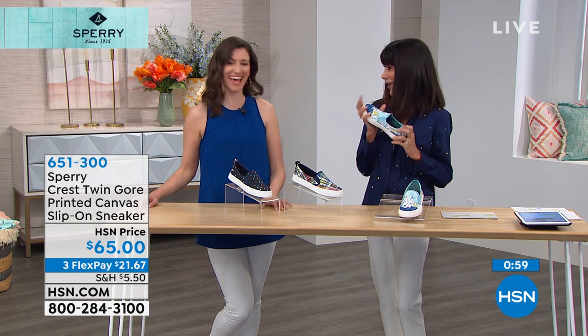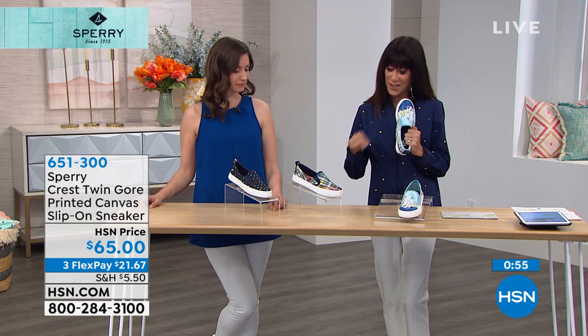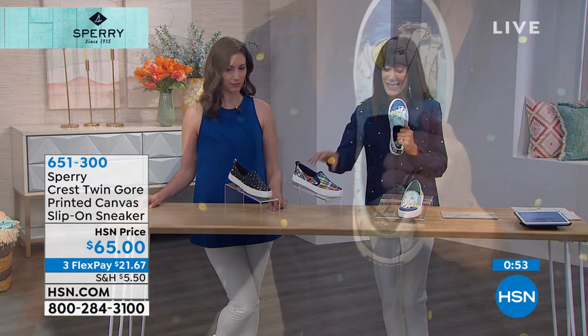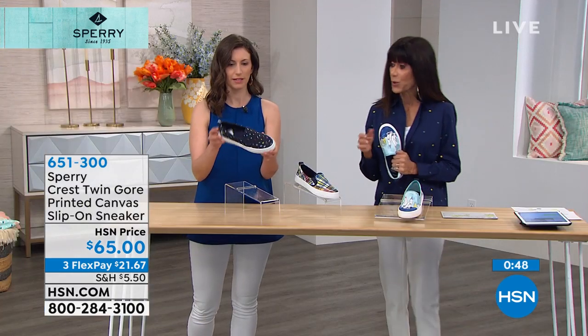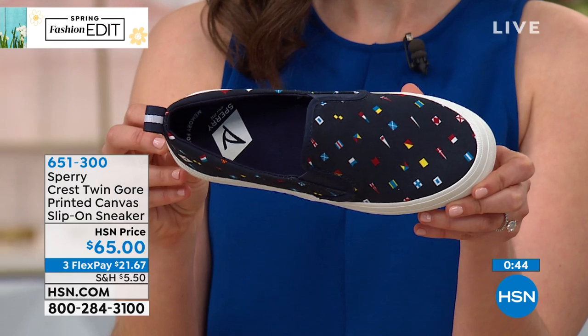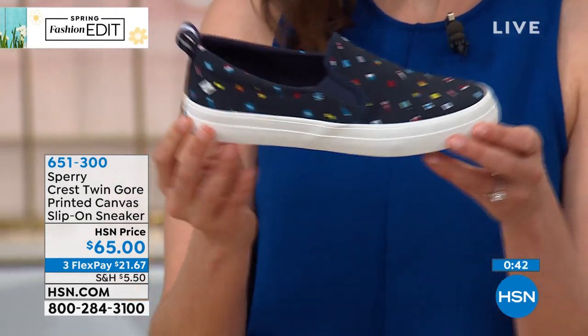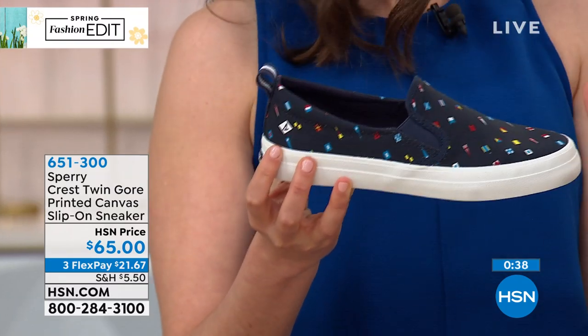I love this — it's a tough choice between the sailboats, the madras, and then the flags. With the nautical flags and the variety of colors, it picks up all the different colors. From a little bit further away it looks like a fun confetti or polka dot effect. Then when you get really close, you see that it's such a cute detail.